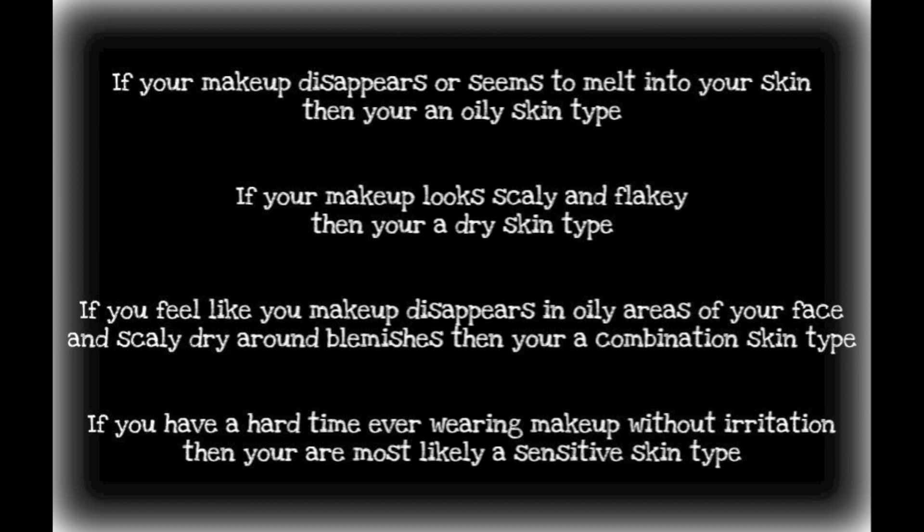How long does your makeup last? If your makeup disappears or seems to melt into your skin, you're an oily skin type. If your makeup looks scaly and flaky, you're a dry skin type. If your makeup disappears in oily areas and gets dry and scaly around blemishes, you're a combination skin type. If you have a hard time wearing makeup without irritation, you most likely have a sensitive skin type.